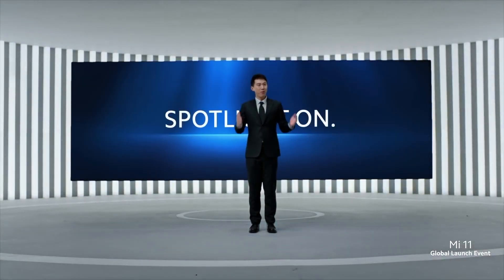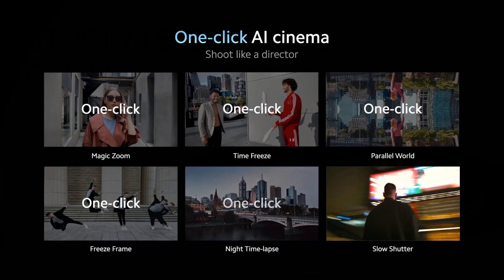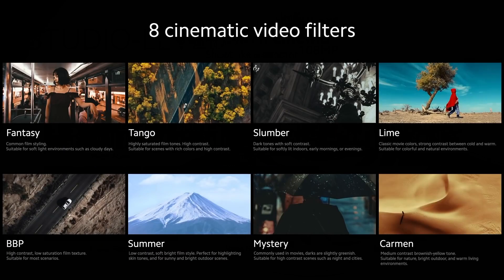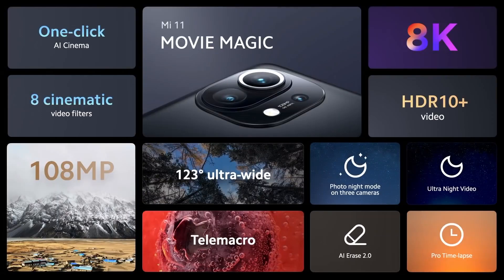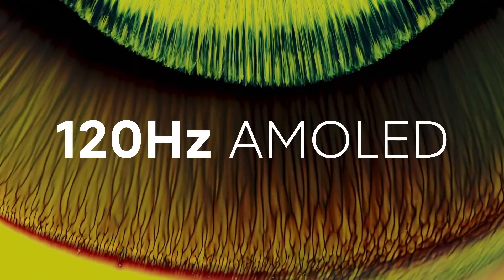Xiaomi is all set to announce the Xiaomi 11T series of smartphones on September 15th through a global launch event. Today, tipster Snoopy has shared new renders of the 11T duo a few days before the official announcement.